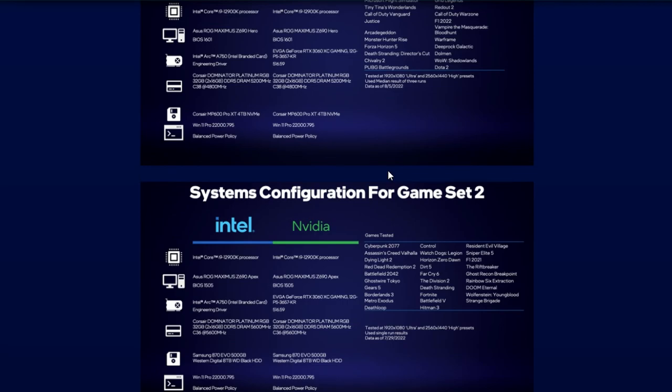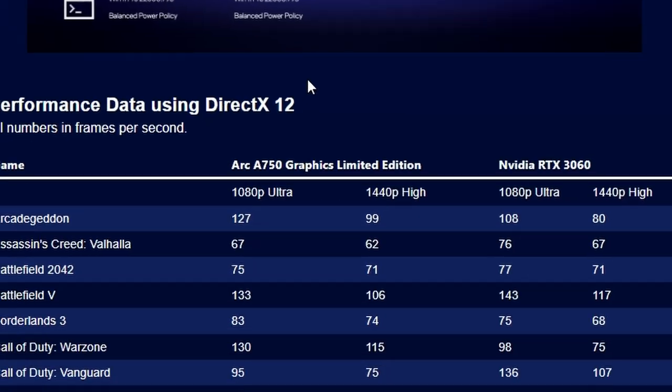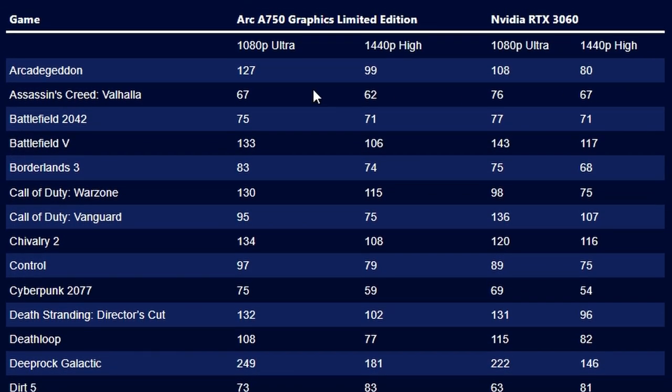Looking at the system configuration: both cards were tested with an i9-12900K and ASUS ROG Maximus. Settings were Ultra or Ultra 4K/High. Since this is a first-party benchmark from Intel, take it with a grain of salt.